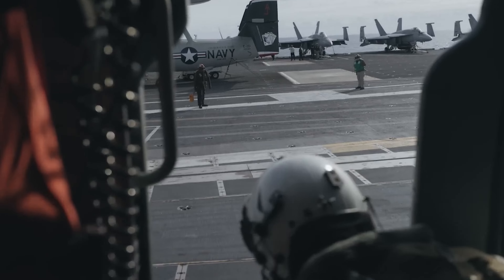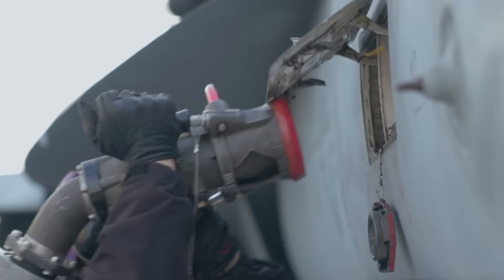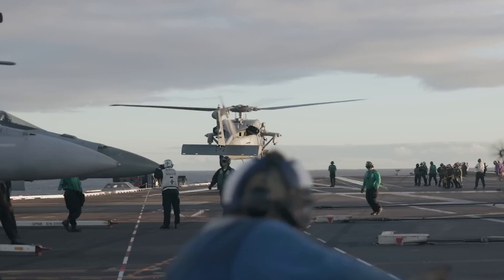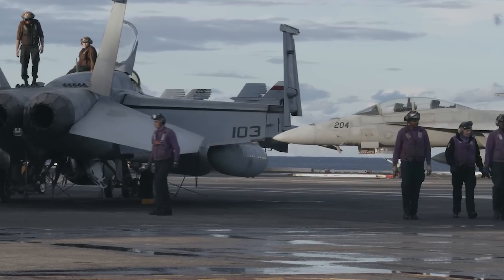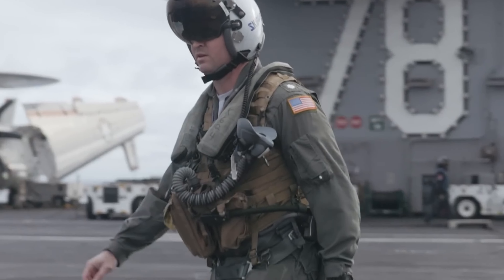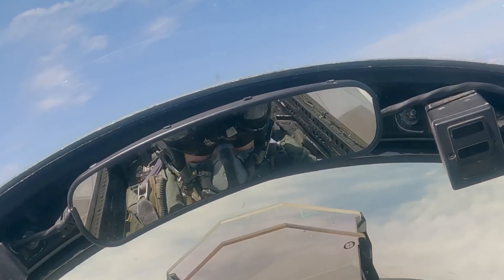If successful, the plane takes off. If not, the pilot ejects before the plane heads into the ocean. Landing on an aircraft carrier is one of the toughest challenges for a Navy pilot. The flight deck, with only about 500 feet of runway, poses a significant challenge for heavy, high-speed jets.